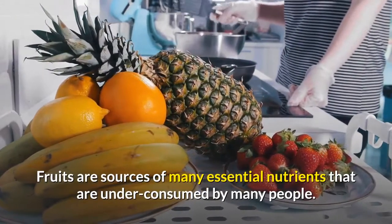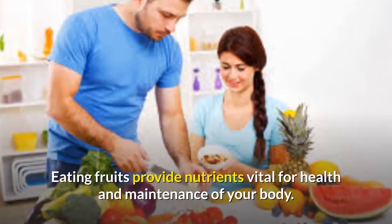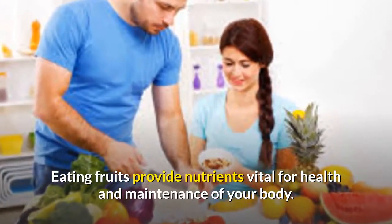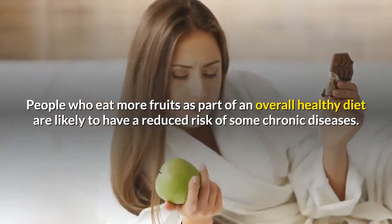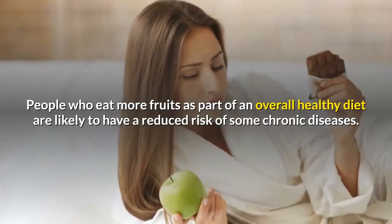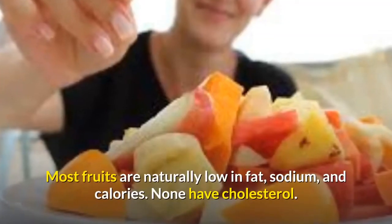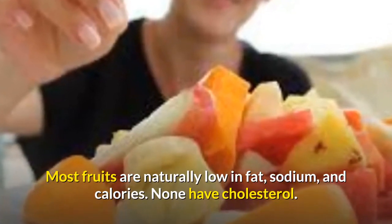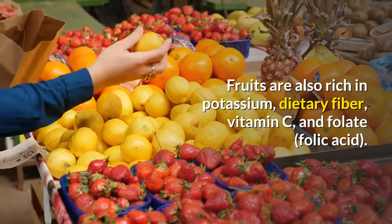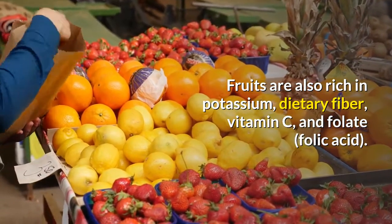Fruits are sources of many essential nutrients that are under-consumed by many people. Eating fruits provides nutrients vital for health and maintenance of your body. People who eat more fruits as part of an overall healthy diet are likely to have a reduced risk of some chronic diseases. Most fruits are naturally low in fat, sodium, and calories. None have cholesterol. Fruits are also rich in potassium, dietary fiber, vitamin C, and folate.